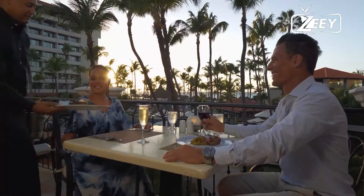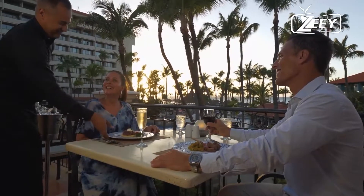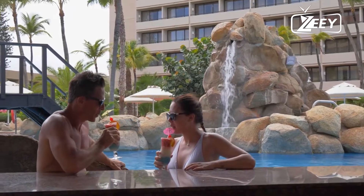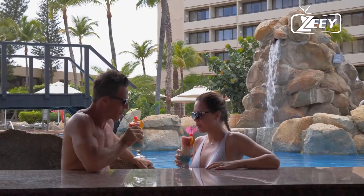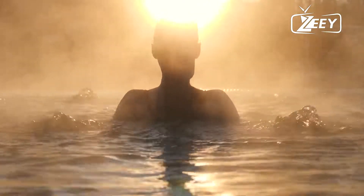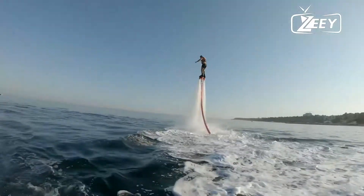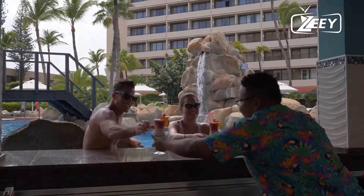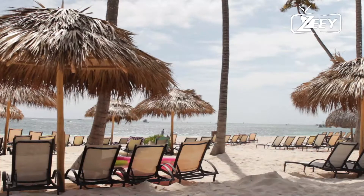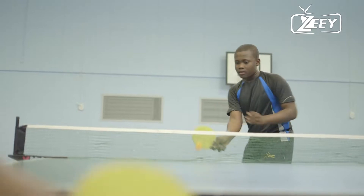At the Zanzibar Sea Cliff Resort and Spa, the Terrace Restaurant offers informal dining and the Kobe Restaurant serves light lunches by the pool. Guests can unwind at the Shirazi Spa and enjoy kayaking, windsurfing, sailing, and water skiing, in addition to the beach bar, the Kobe Poolside Bar, and the Jetty Bar. There is also a recreation center with two tennis courts, billiards, and table tennis.